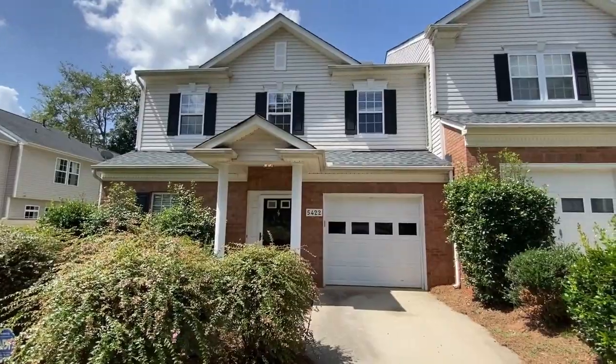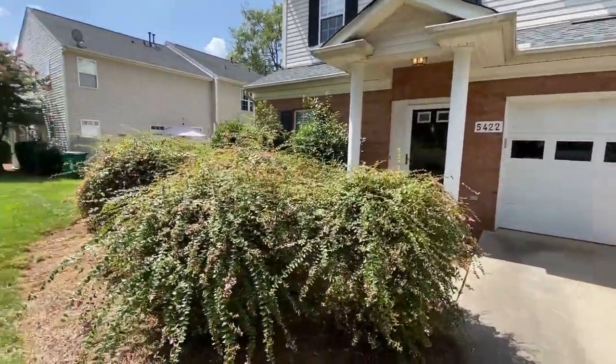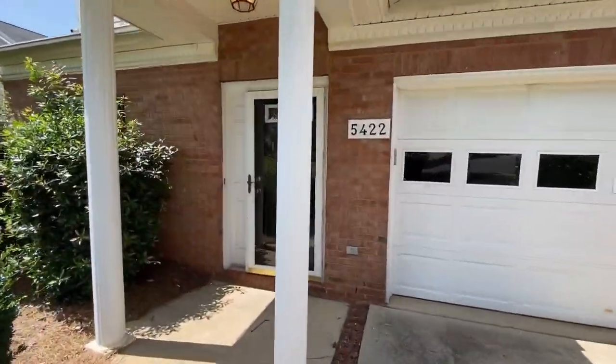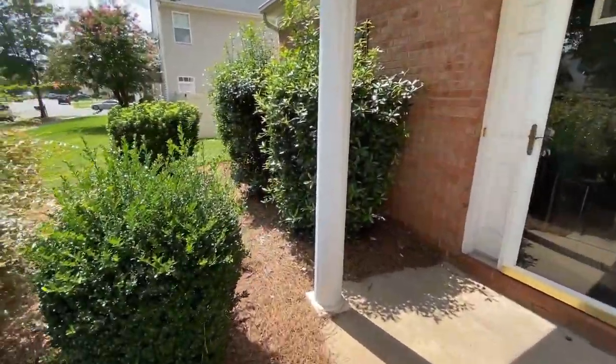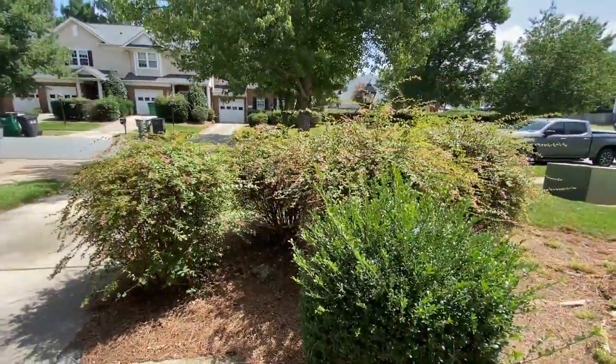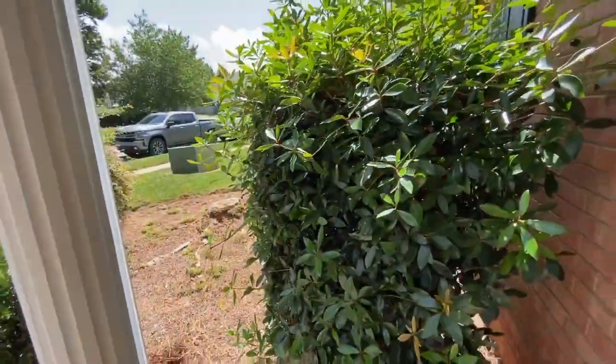Hello and welcome to 5422 Waverly Lynn Lane, a three bedroom, two and a half bath townhome with a bonus room and a one car garage. Notice this is an end unit. The community offers an outdoor pool.